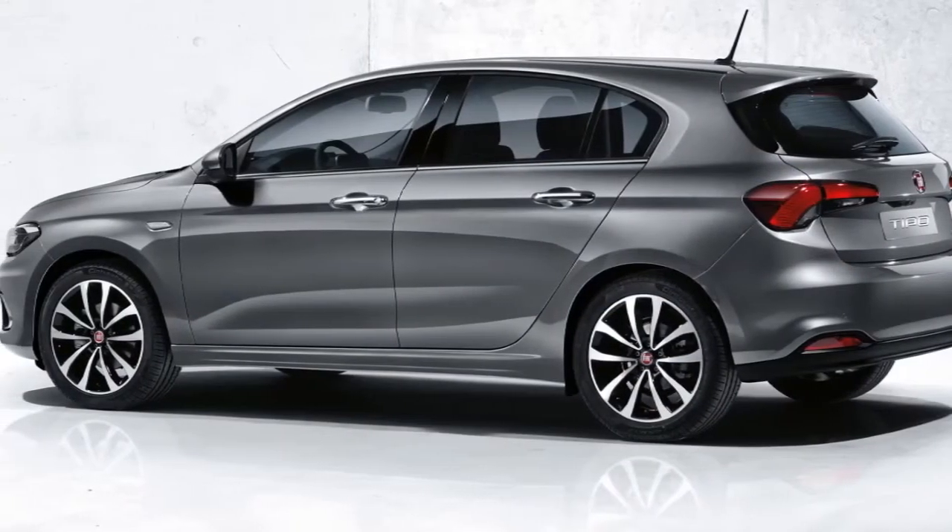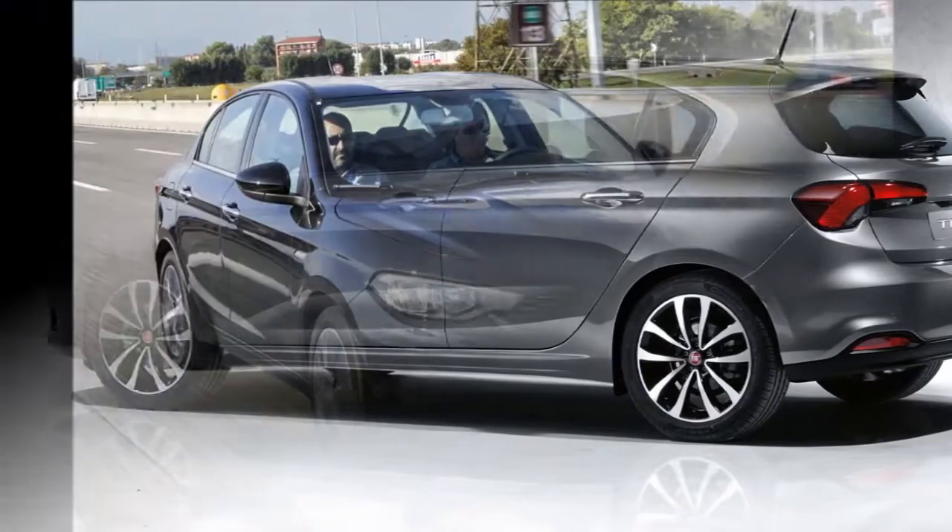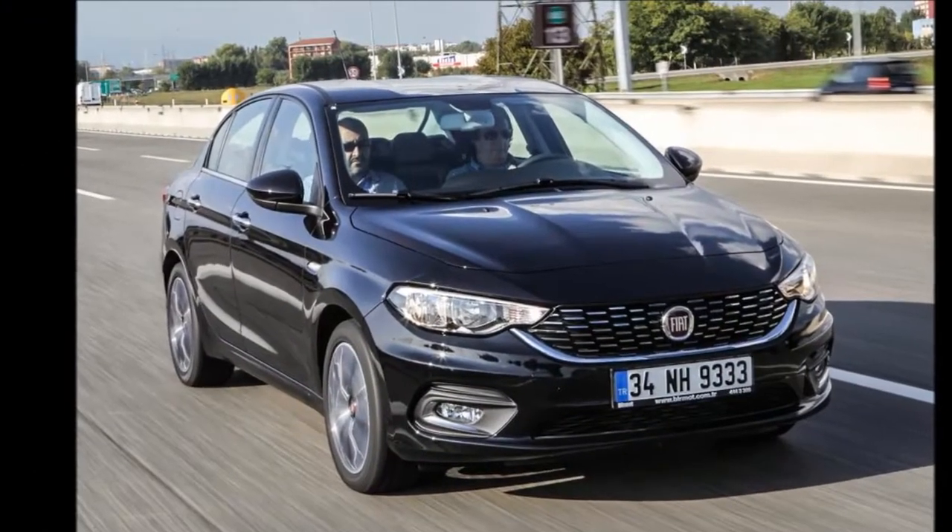Globally it replaces the Bravo and has already been put into production at Fiat's plant in Turkey for a majority of LHD markets.